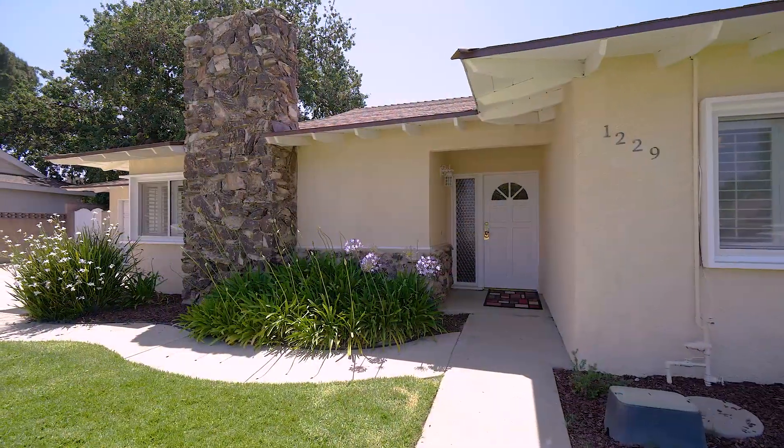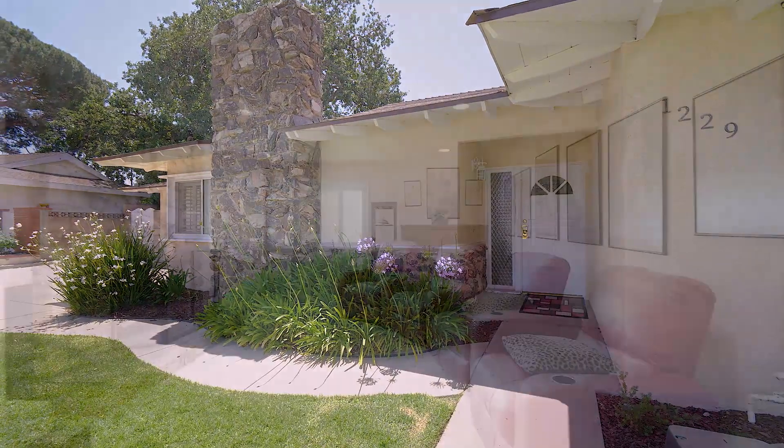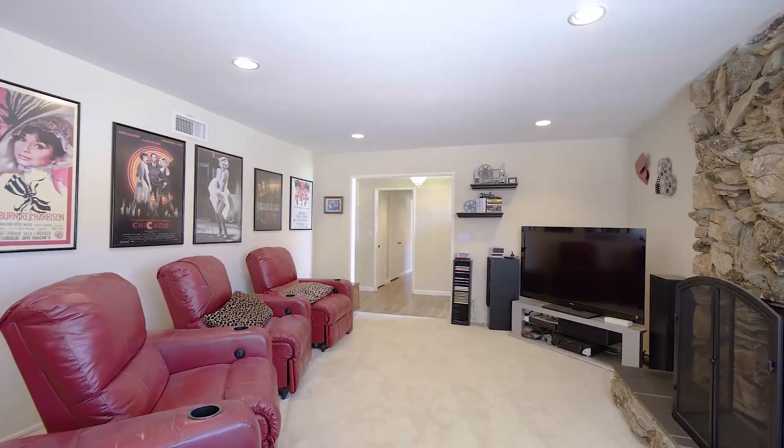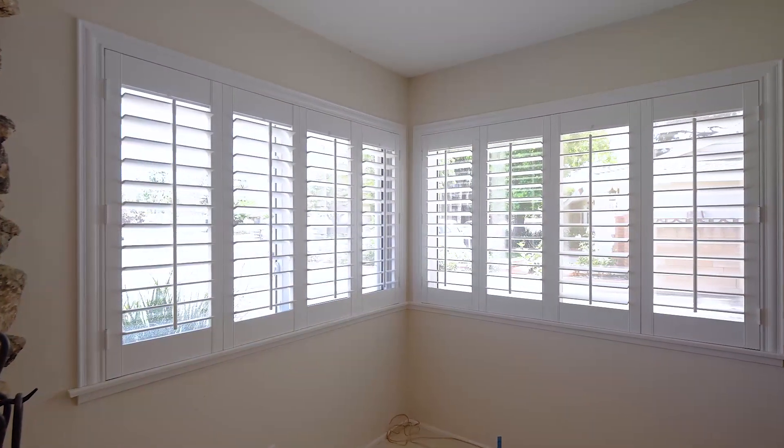Let's go in and check it out. This living room is amazing. It's oversized, has a big fireplace, recessed lighting, shutters, and a lot of light.